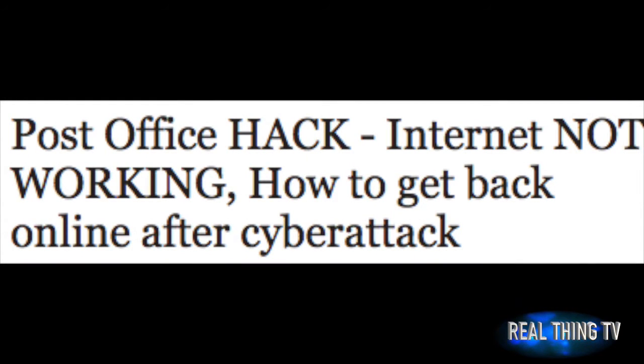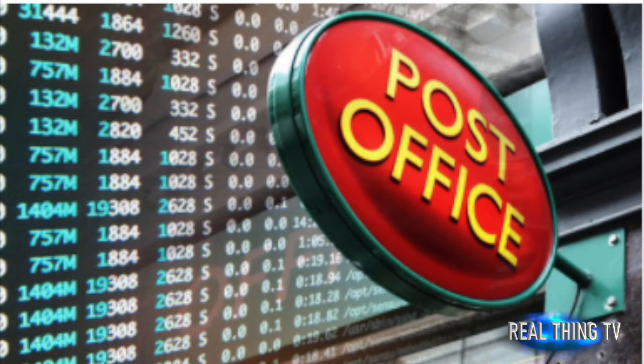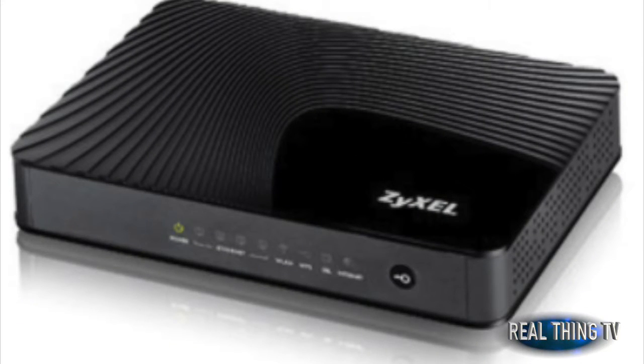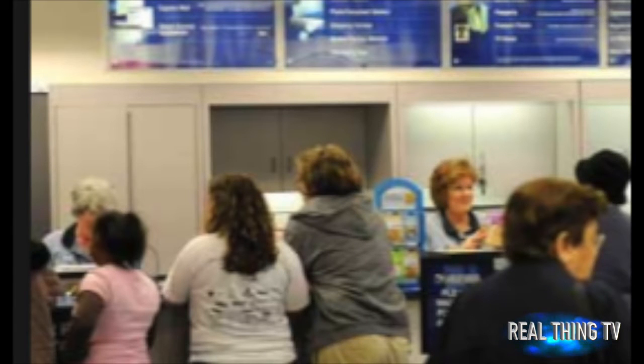Post Office Hack: Internet not working — how to get back online after a cyber attack. Post Office Broadband customers have been targeted by a new cyber attack, which has seen more than 100,000 customers cut off from the Internet. Here's how to get your router back online.